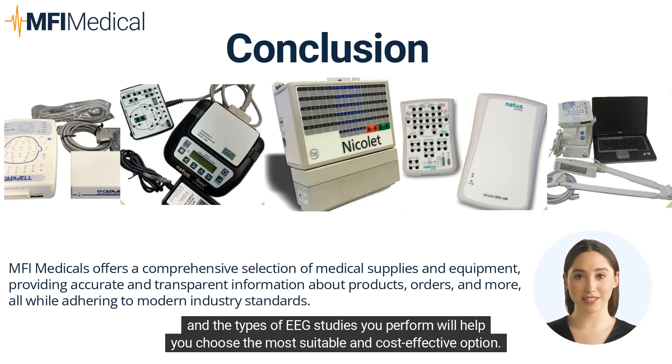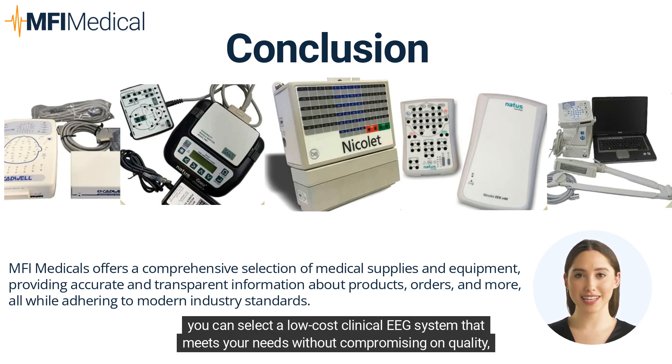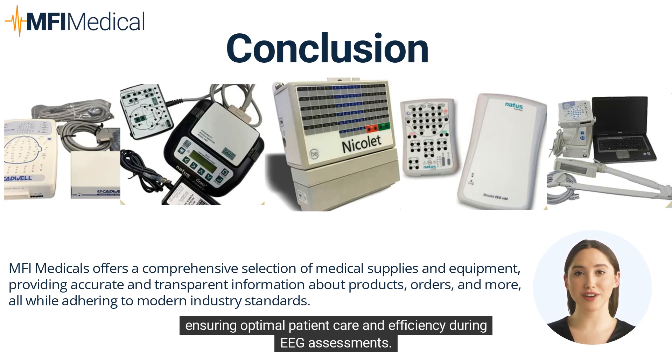By carefully comparing the Cadwell, Grass, Nicolet, Nihon Koden, and XLTEC models available at MFI Medical, you can select a low-cost clinical EEG system that meets your needs without compromising on quality, ensuring optimal patient care and efficiency during EEG assessments.